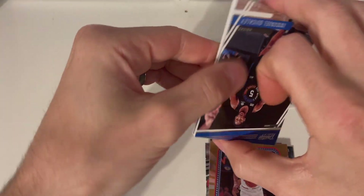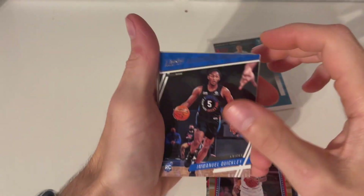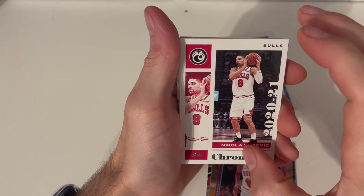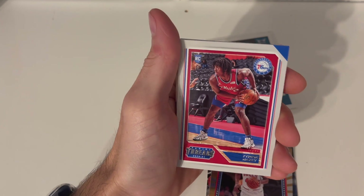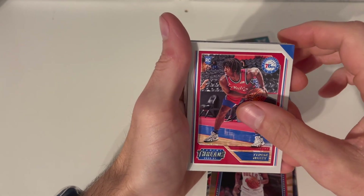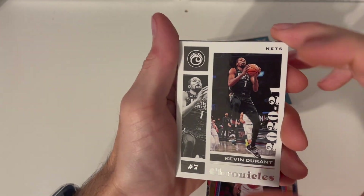Let's open the second one. I know we're probably not going to get lucky on the second pack after getting lucky on the first, since I picked them up back to back. A Prestige rookie — Nikola, however you say his name, from the Bulls Chronicles. A Tyrese Maxey rookie card for Threads, and a Kevin Durant Chronicles.